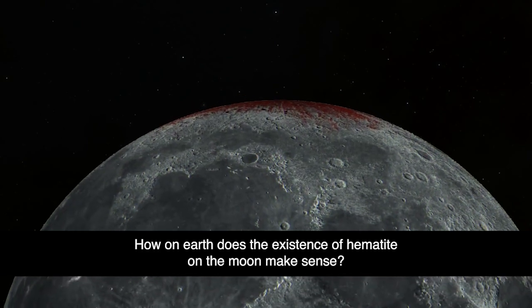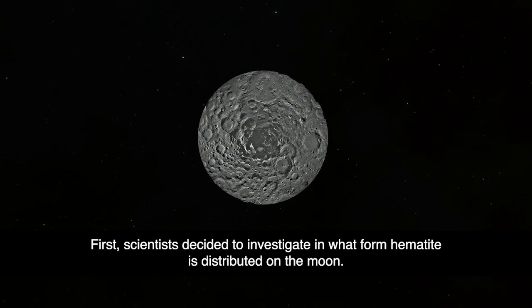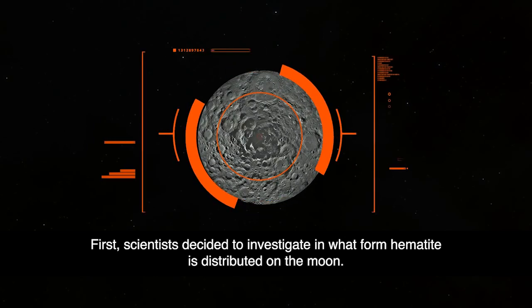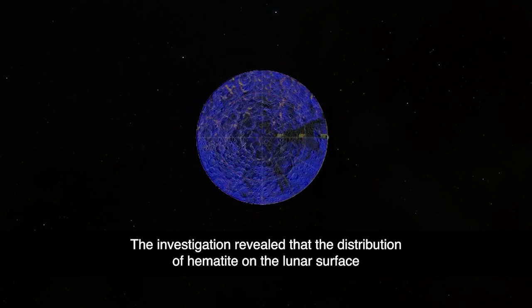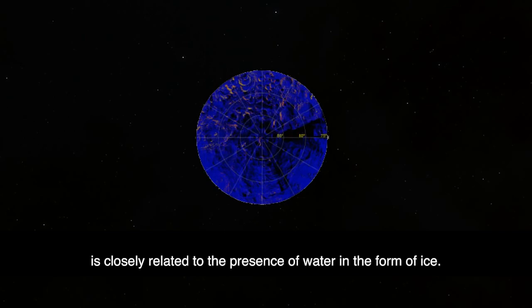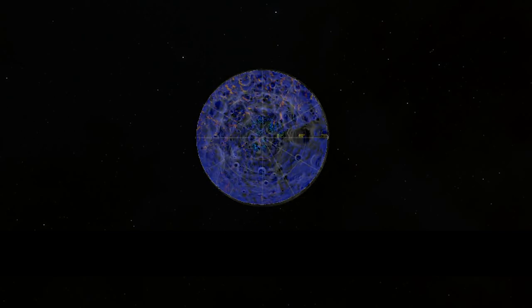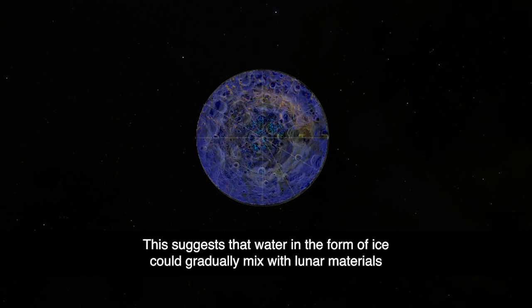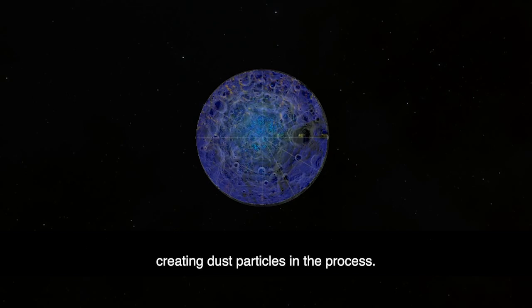How on Earth does the existence of hematite on the moon make sense? Scientists decided to investigate in what form hematite is distributed on the moon. The investigation revealed that the distribution of hematite on the lunar surface is closely related to the presence of water in the form of ice. This suggests that water in the form of ice could gradually mix with lunar materials, and there's a possibility it was formed by the release of water molecules during collisions, creating dust particles in the process.